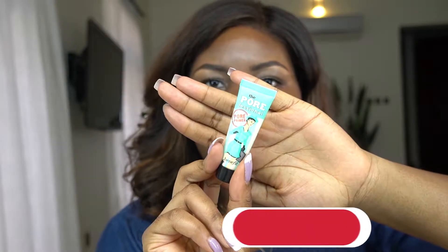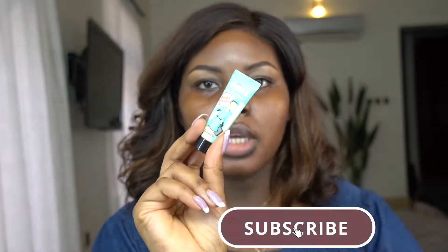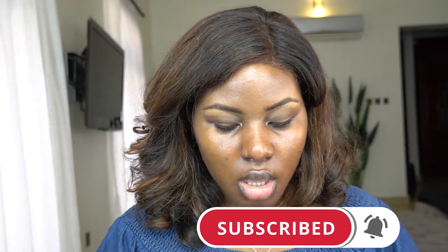This Benefit Pore Primer — I've been missing this for a minute now and I really want to try it out. I don't really use primers that much, but I feel like I'm getting that blur effect that you're supposed to get — that pore finishing feel. I feel like I'm getting that vibe with this primer.